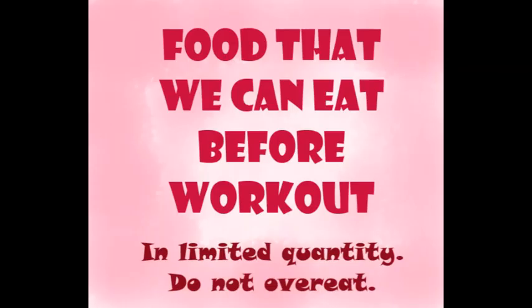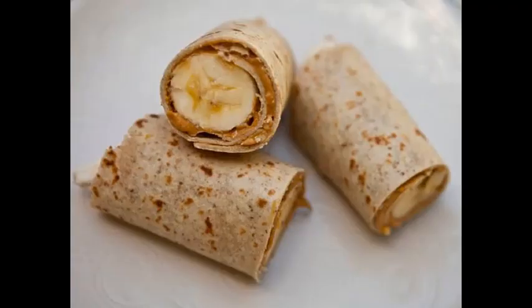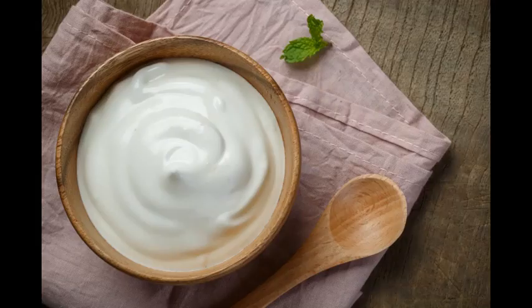Now let us see some of the food that we can consume before a workout. One is oatmeal, which is very healthy and the fat content is negligible, so it is definitely a good meal. Next, we can eat small chapati with peanut butter and banana. We have to make sure that we do not overdo it before workout, because eating anything — even if very healthy — before workout can have a negative effect. And lastly, curd. Curd can be easily consumed before workout and will not have any negative effect during exercising.